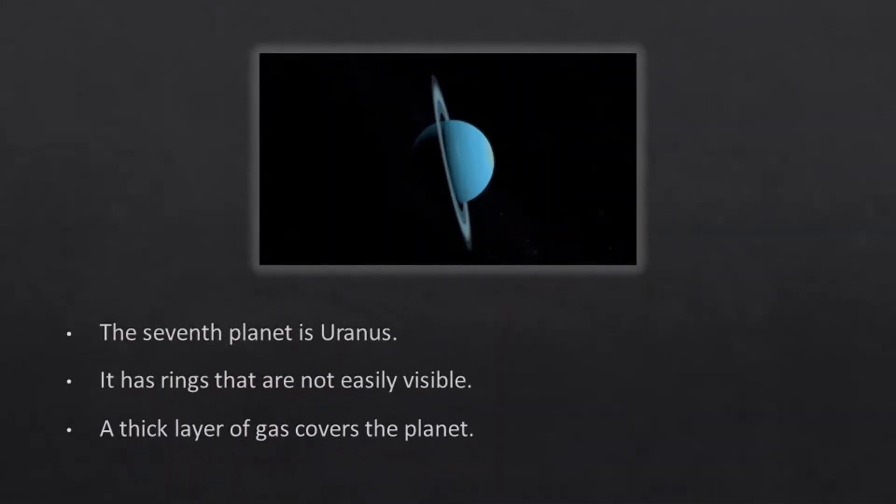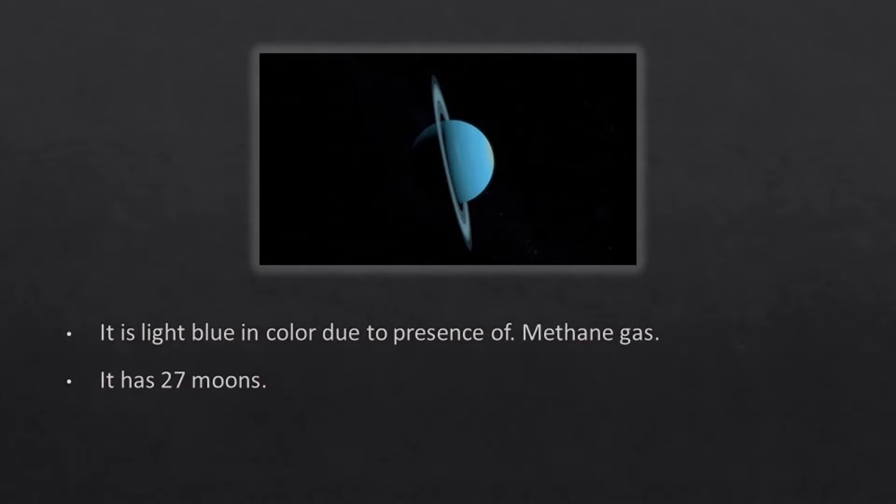The seventh planet is Uranus. It has rings that are not easily visible. A thick layer of gas covers the planet. It is light blue in color due to the presence of methane gas. It has 27 moons.